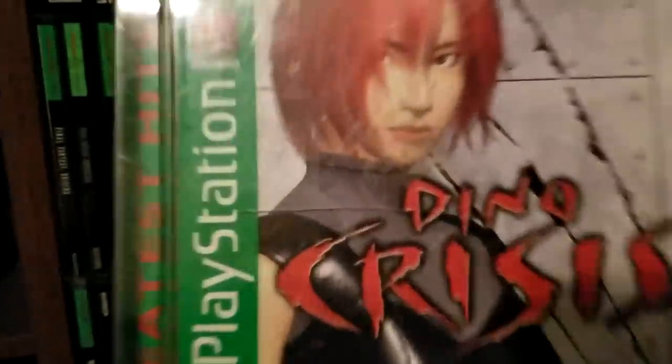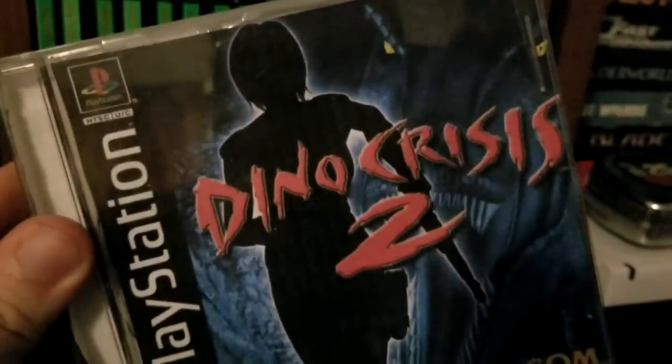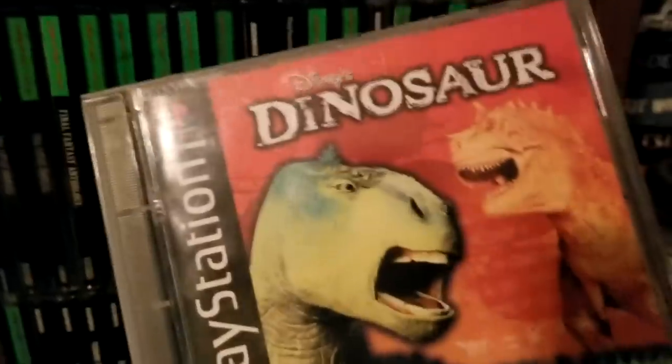And of course you can't talk about dinosaurs on PlayStation without mentioning Dino Crisis — Regina, the red-haired crush of my childhood. It even says on the back 'from the creators of Resident Evil' — it's basically Resident Evil with dinosaurs. I also have Dino Crisis 2, which is more action-oriented and very different. Dino Crisis and Jurassic Park kind of go hand in hand — give them a go, or use an emulator in modern days.